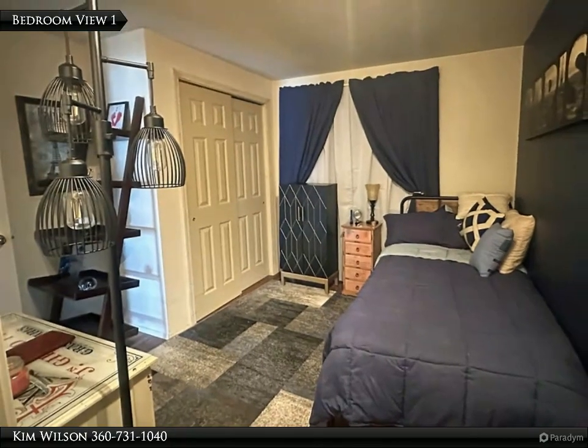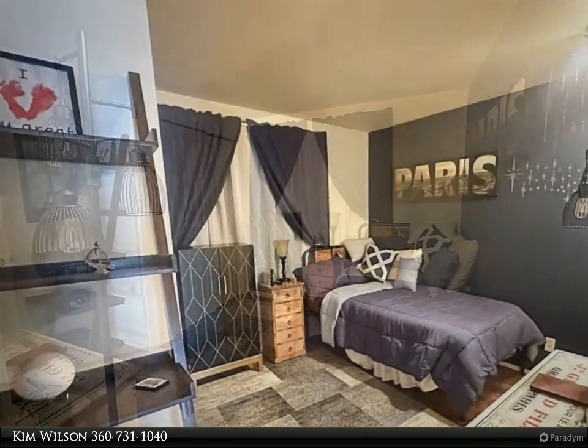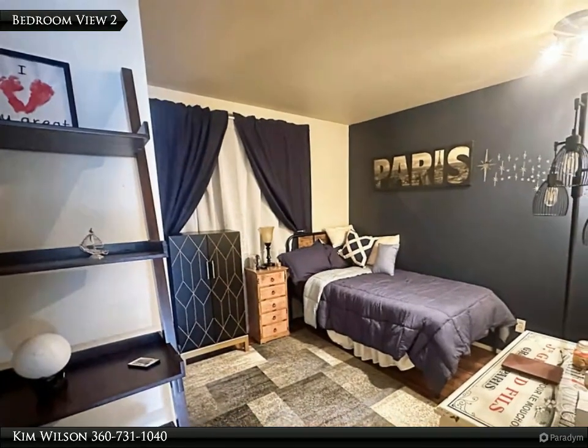Ample room in the bedroom with a private door that leads to the bathroom. View of bedroom from hallway entry.